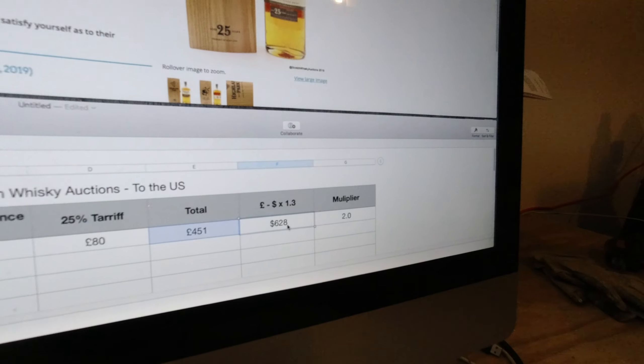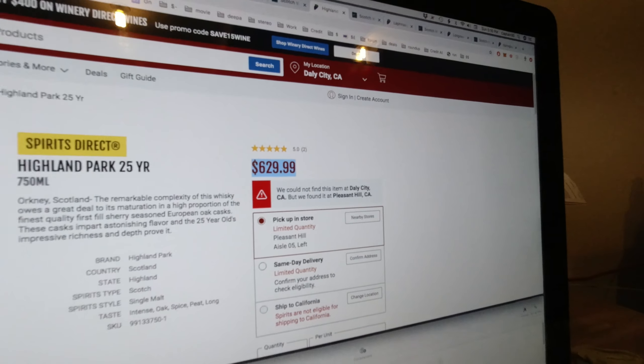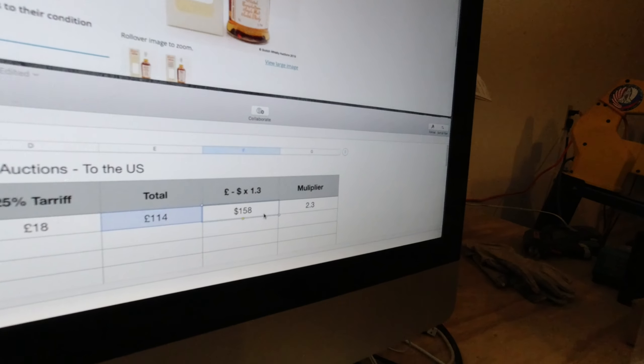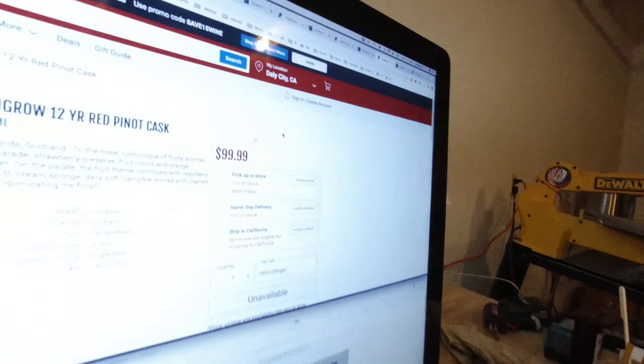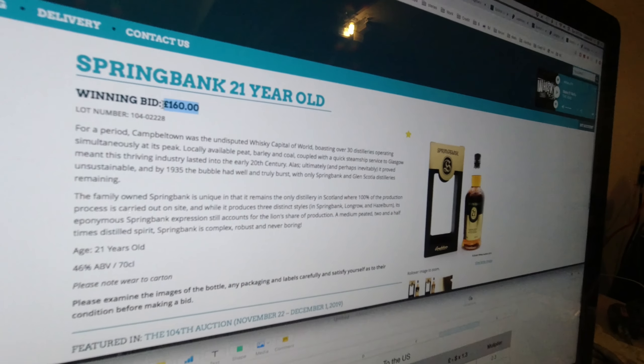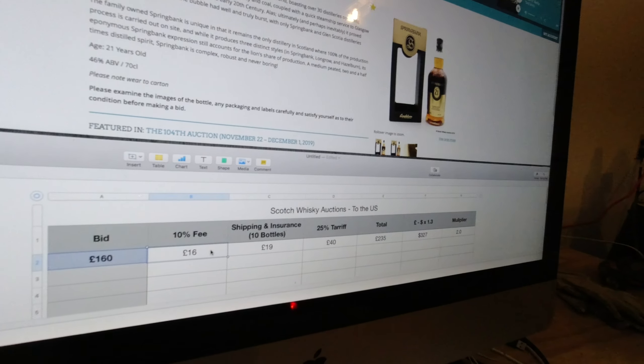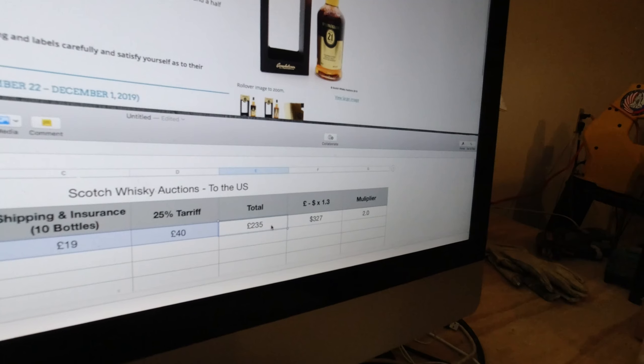Craigellachie 23: 170 pounds ends up at $346 US. This is a bottle that tends to be a bit cheaper in the US anyway — Total Wine has it at $260 plus 10%, so it's a little cheaper there. Of course, what happens when Total Wine has bought Craigellachie 23 after a 25% tariff? We might be in a little window where US imports are lagging the tariff. Highland Park 25 at 320 pounds ends up at $620 US, which is slightly more expensive when you add taxes from Total Wine.